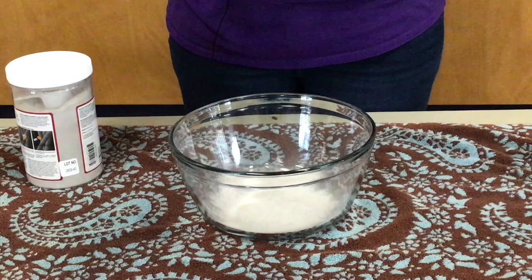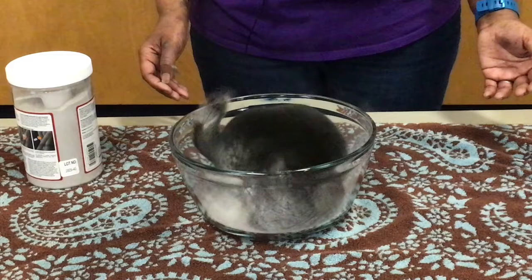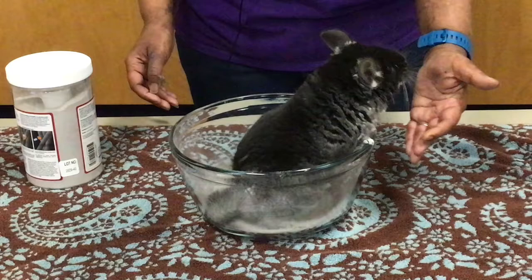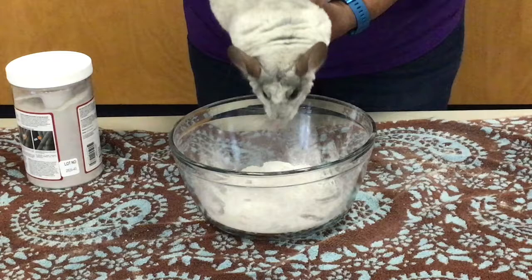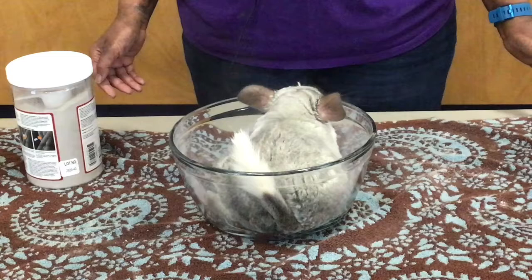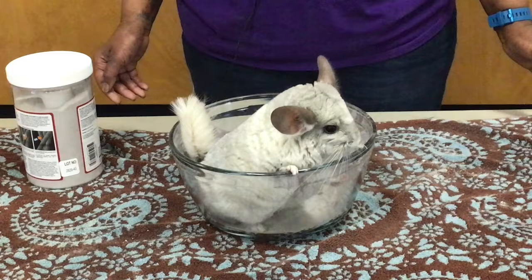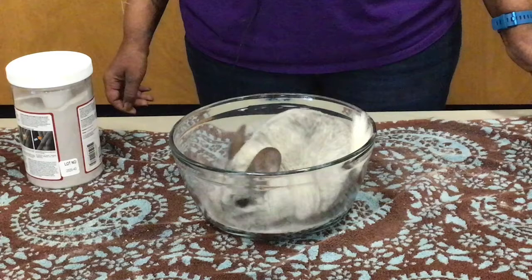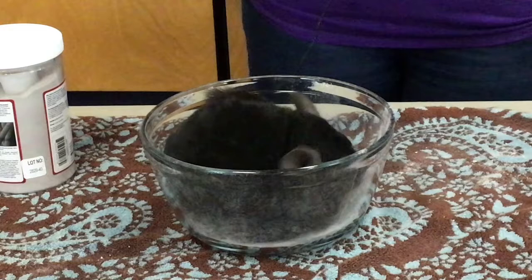And now I'm going to show you how chinchillas take baths. This is Houdini — we're going to see if he'll take a dust bath. While Shadow is taking his dust bath, I'm going to tell you a few facts about chinchillas first.